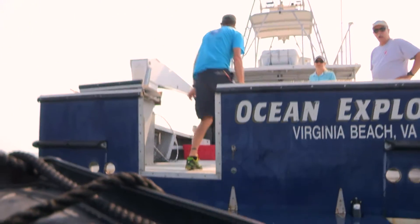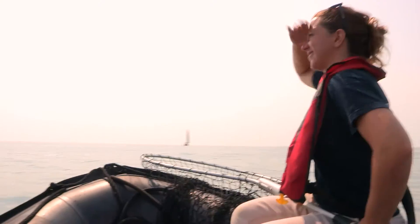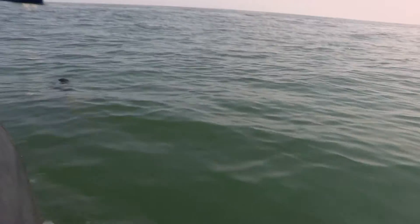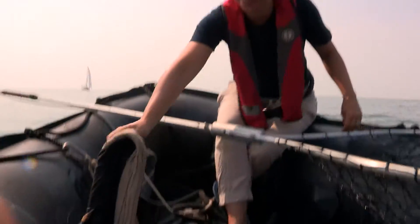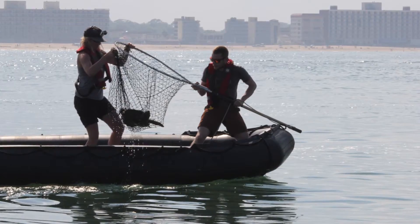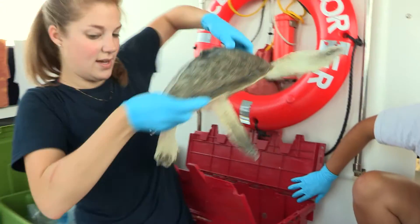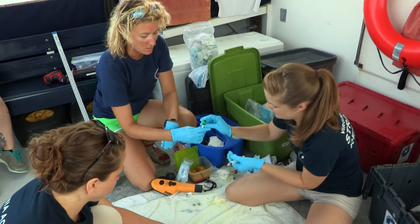Because rehabilitated turtles may behave differently after release, the aquarium also goes out to capture wild turtles in the early spring when the water is cooler and these cold-blooded turtles are slower to swim away. As the summer progresses and it warms up, it's a lot harder to catch these animals. Whether wild-caught or rehabilitated, all turtles get a complete medical workup before being tagged and released to the wild.